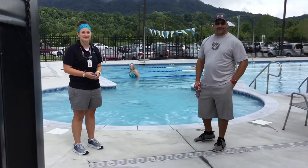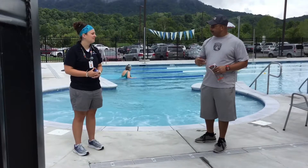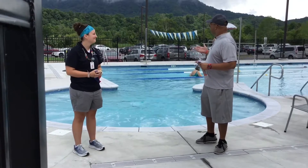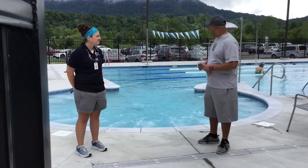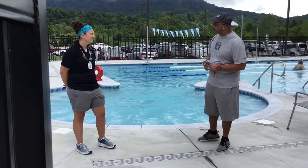Good morning, this is Kevin with the Kingsport Senior Center and I'm over here at the Aquatic Center today. We're going to be talking to Jessie. She is the Operations Supervisor for the Aquatic Center. It's so beautiful this morning. Jessie, I'd just like to know what are some of the things that are offered here for our seniors at the Aquatic Center?